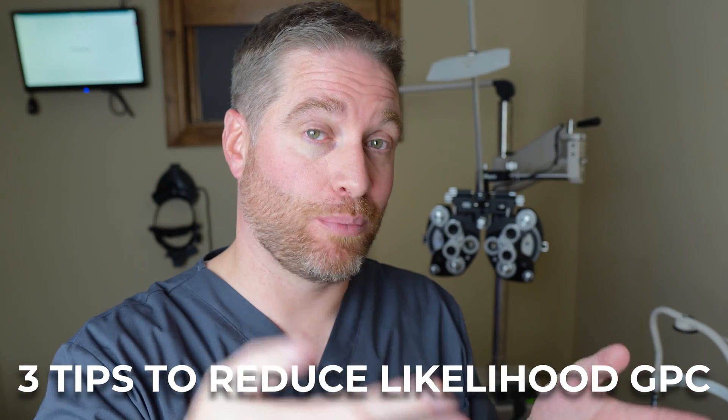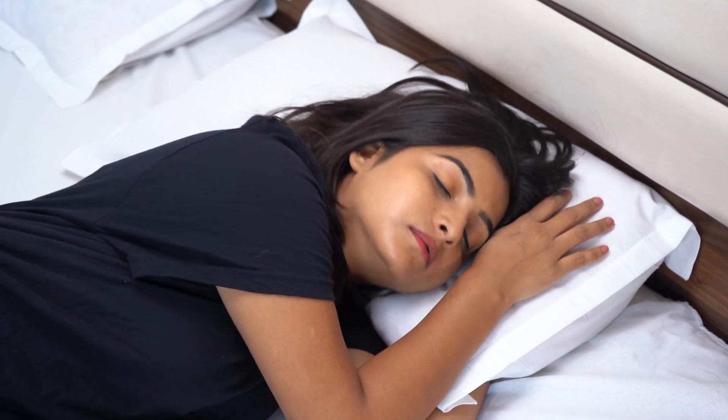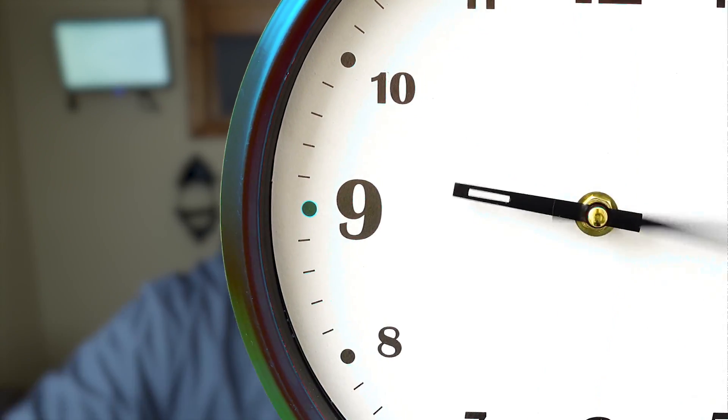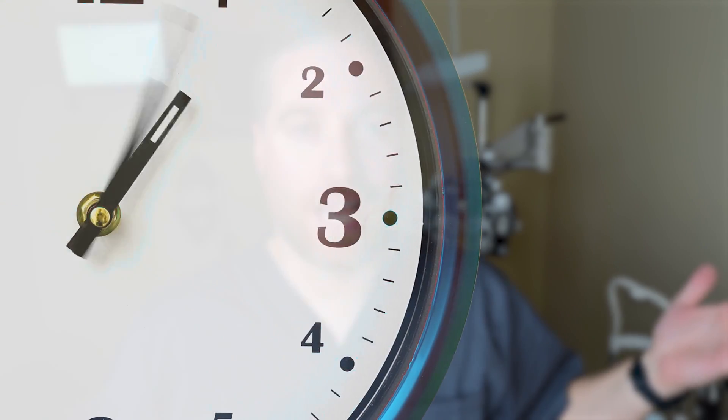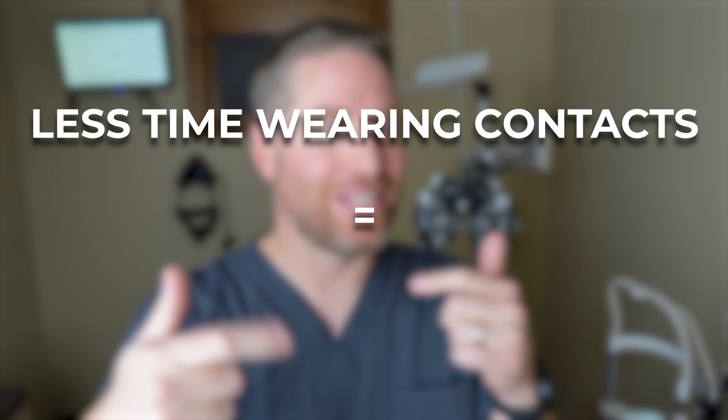Here are three tips to help prevent GPC. Tip number one: reduce your contact lens wear time. GPC most commonly happens with people who over-wear their lenses — wearing two-week or monthly lenses longer than they should. Replace them with a fresh pair on schedule. If you tend to sleep or nap in your contacts, cut that out entirely, even if they're approved for sleeping. The more time you're out of your contact lenses, the less likely you are to develop GPC.